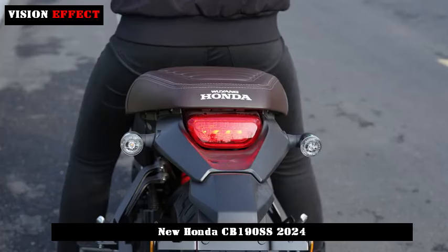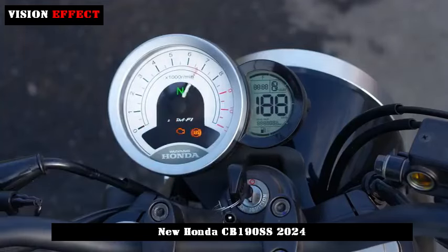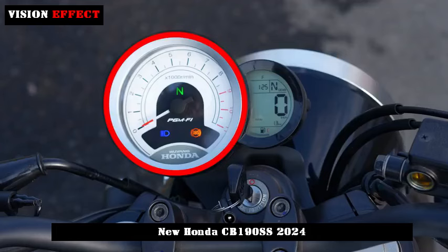In terms of configuration, the Honda CB190 SS comes standard with front and rear disc brakes, front single-channel ABS anti-lock braking system, LED light sources throughout the vehicle, spoked rims, and retro-patterned tires.